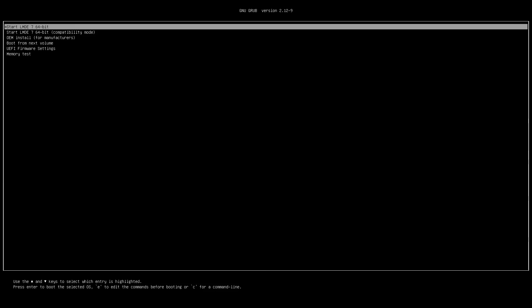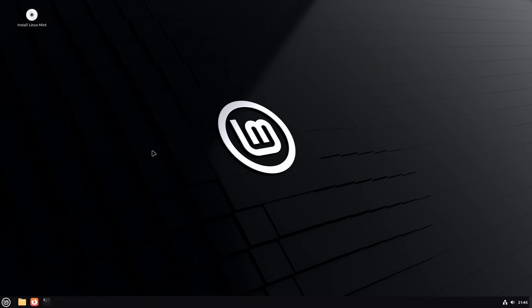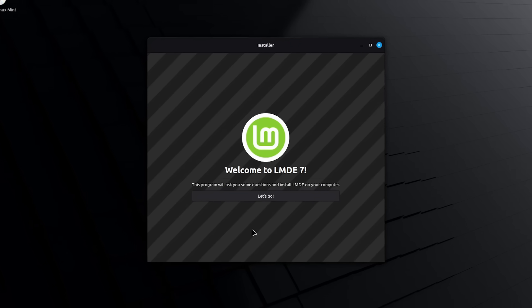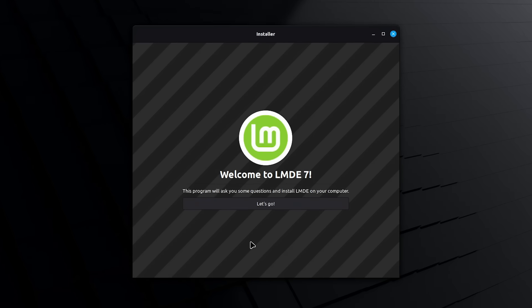Here we are booting from our LMDE 7 USB drive on my i5-10400 test rig. We've arrived at the Grub boot menu, so let's press Enter to start LMDE 7 64-bit. Using the magic of filmmaking we'll speed through until we arrive on a very familiar Cinnamon desktop. Rather than look around from the USB drive, we're going to do a bare metal install. The installer is different to the one in the regular edition of Linux Mint — that one's based on Ubuntu, and this one, surprise surprise, is based on Debian.